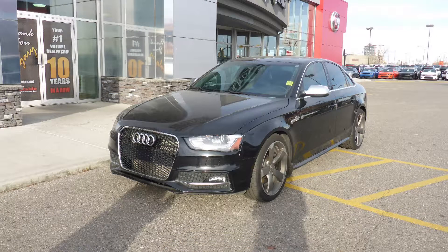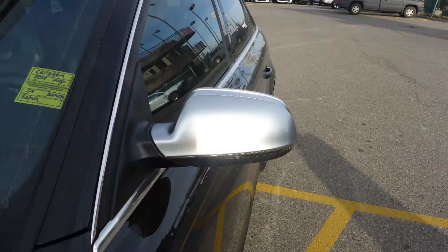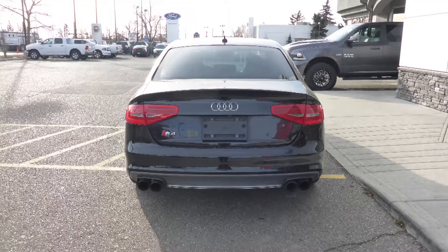this 2014 Audi S4 comes equipped with a 3.0L engine and automatic transmission, power heated manual folding side mirrors, halogen headlamps, fog lamps, 19-inch aluminum wheels and a black exterior.